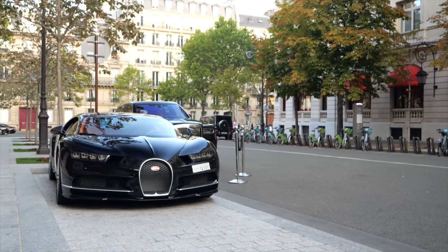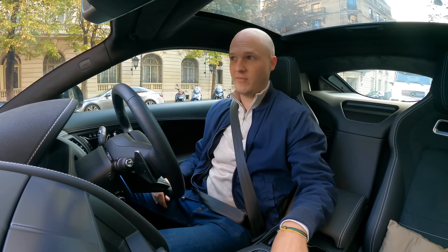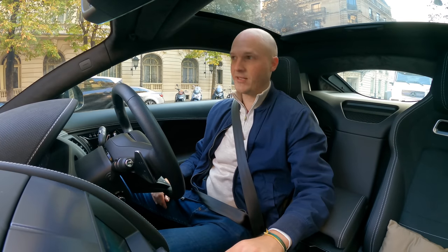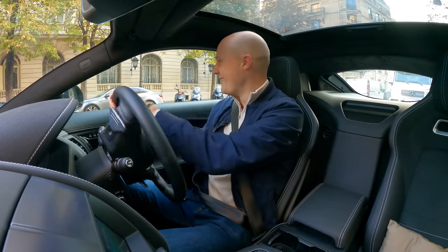You might be a little bit confused because the title of this video is probably something like 'driving into Paris to get a croissant.' I'm already in Paris. It's because I'm actually about to drive out, about 30 or 40 minutes outside of the city, to a very cool dealership, to pick up a car to then drive back in to have a croissant. What is life?